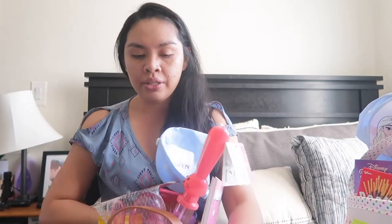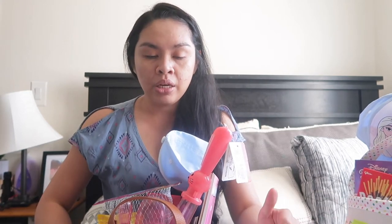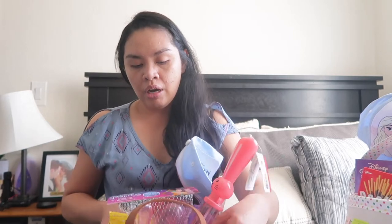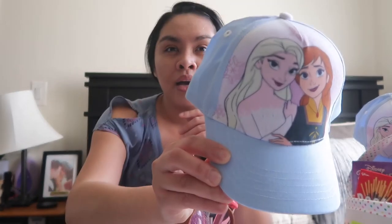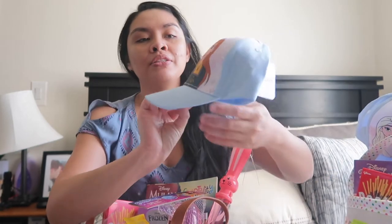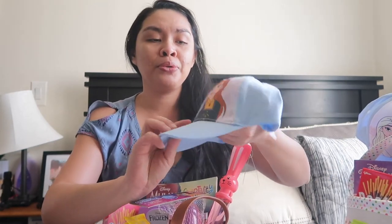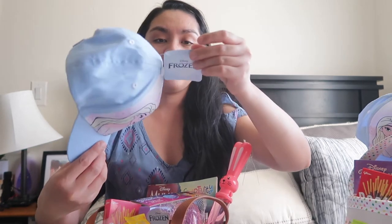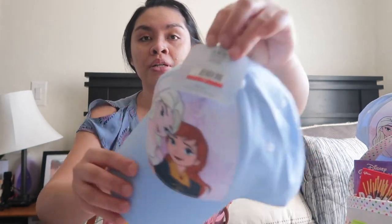I know some of the items here are for big kids, but I just feel like I need to get one for each girl. So let's start with this hat — this Elsa and Anna hat. I feel like it's so cute. They're like sisters and they're going to be matching. I got this from Target Dollar Spot. It's $3.